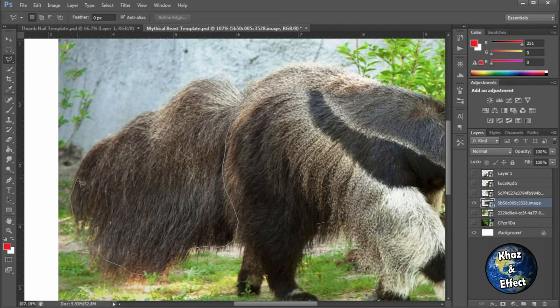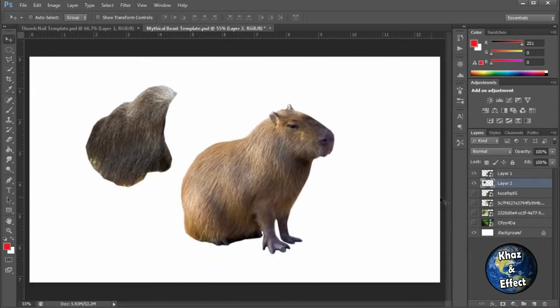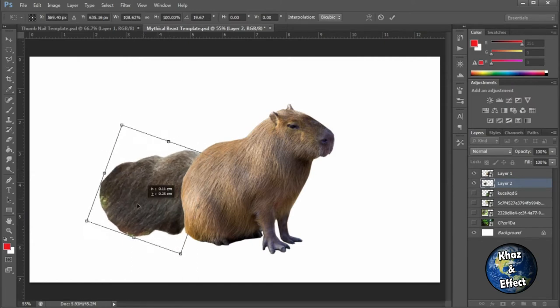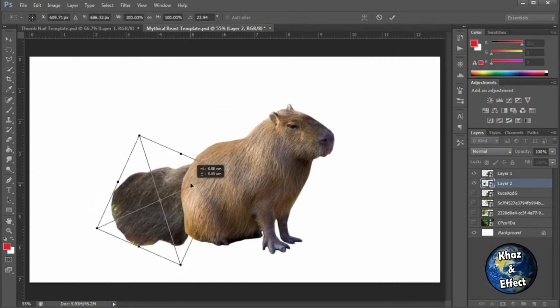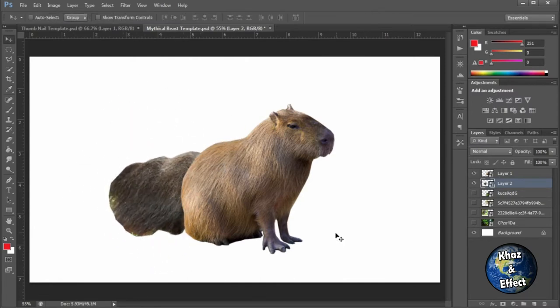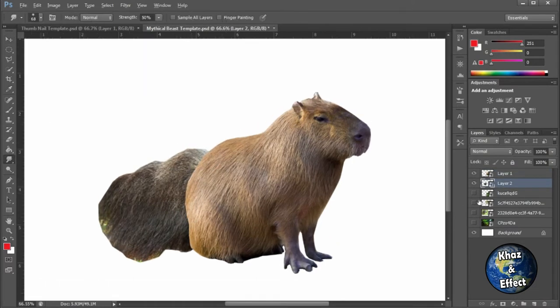I wanted to use the iconic anteater mouth and face, but I saw their giant bushy tail and thought it could go really well with the sloth later on. So I tried to find a way to get that tail chipped on there. I had a little trouble with it — when you're in the early phases of creating something in Photoshop you're just messing around seeing what works best. I think this tail turned out pretty good after some blending. It was a little lumpy at first but we definitely got it going in the right direction.